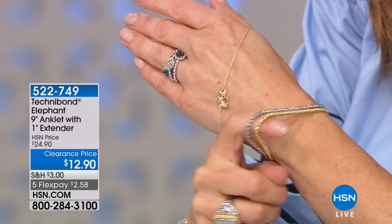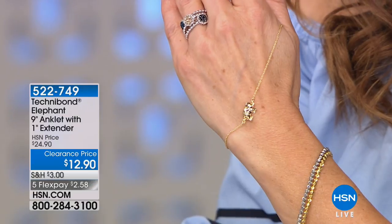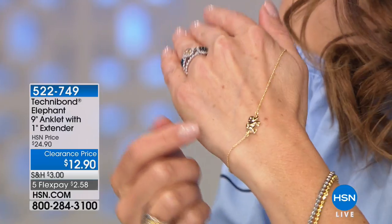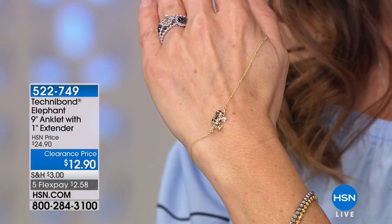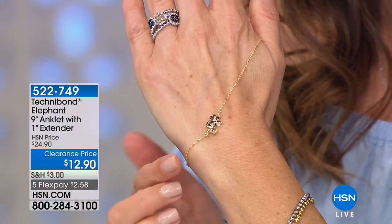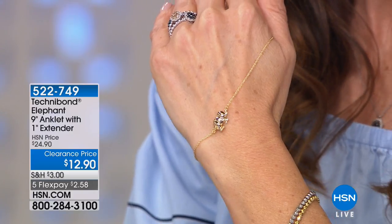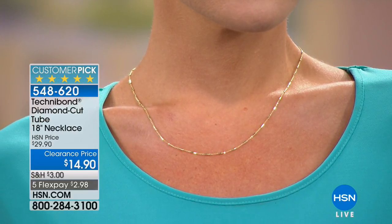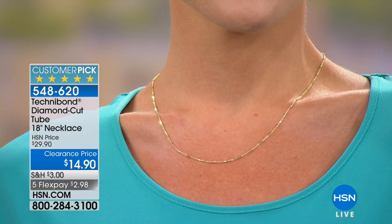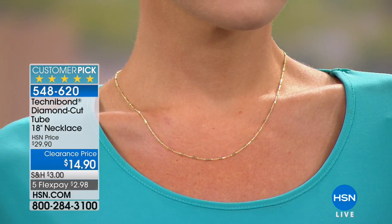We're going to share with you an anklet — especially for summertime, an anklet is so pretty and sexy, just a little sparkle on the ankle. Who doesn't love the symbol of an elephant? This is also from Technobond. He's got his trunk up — trunk up for good luck — clearance price today, only $12.90. It's solid sterling silver bathed in beautiful yellow gold finish. Everything you see, everything you feel, everything you touch is beautiful 18-karat yellow gold. If you love to travel, love adventure, love animals, or you're the elephant mom of your family — did you know the elephant society is all led by women?